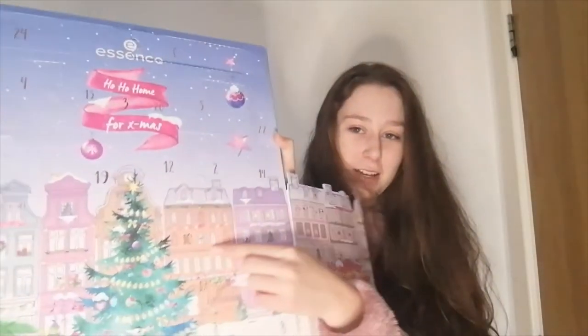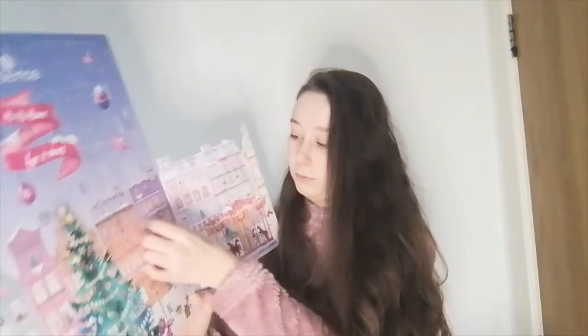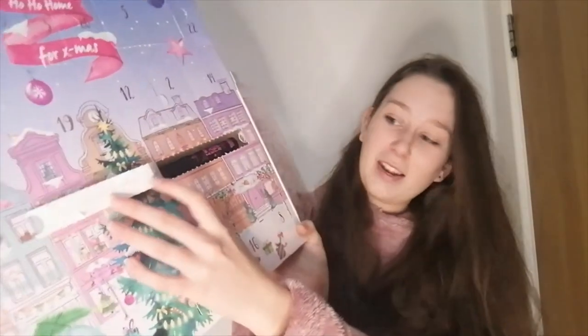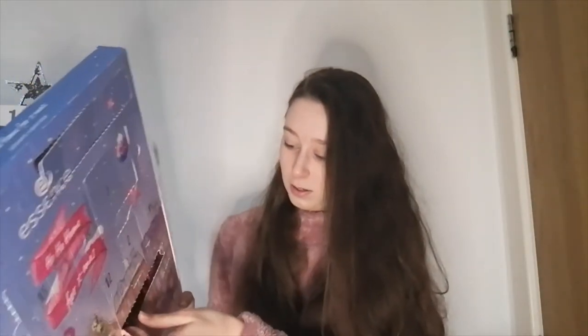Oh, it's here. I think it's going to be a mascara because it's quite a long one. And yes, it is a mascara. It's called 'Dream as Big as Your Lashes.' There's a cute lash print on it - I don't know if you can see it. And here is the Essence mascara.